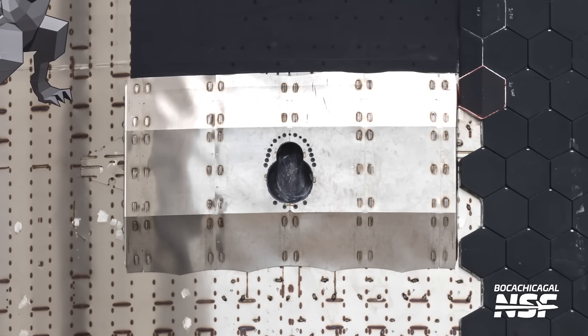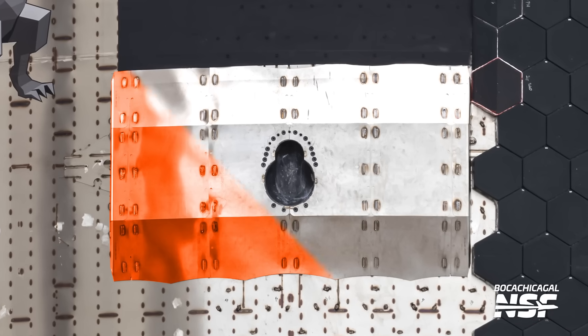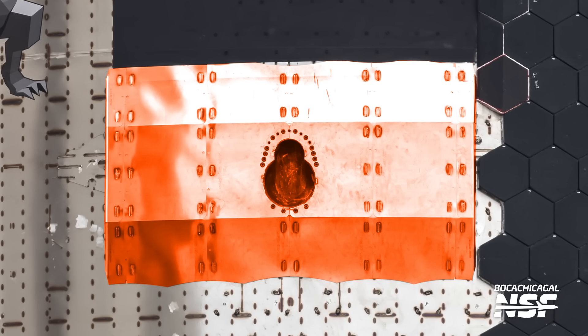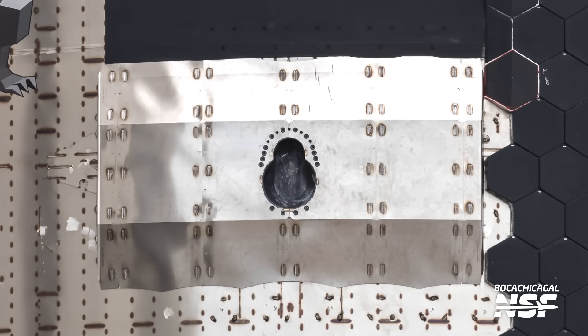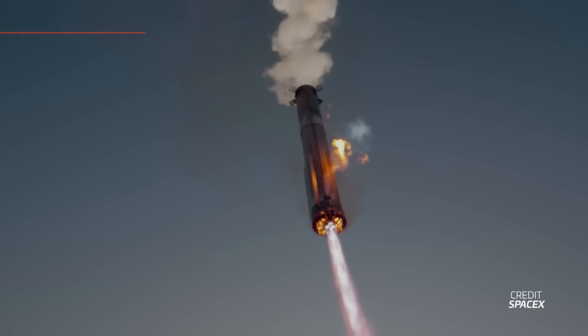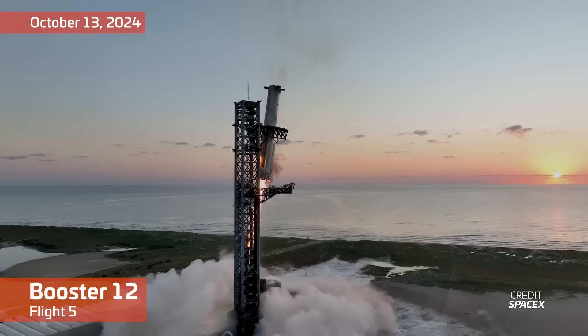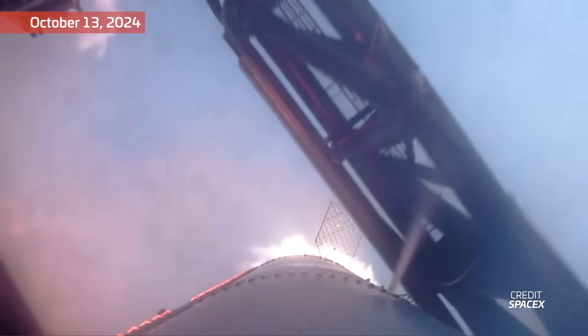These pins can't actually take any loads. Another set of new hardware spotted on Ship 33 was also related to catching — the ramped covers over the sides of the vehicle. These cover the stringers over the common dome and the forward dome, and are located around the ship lifting socket. When the time comes to catch a ship, these covers should help the ship slide down the chopsticks as it lands on them, while also protecting important bits of hardware. We've seen similar ramps on the booster with the same purpose — you don't want the chopsticks to damage the side of the vehicle when landing time comes.